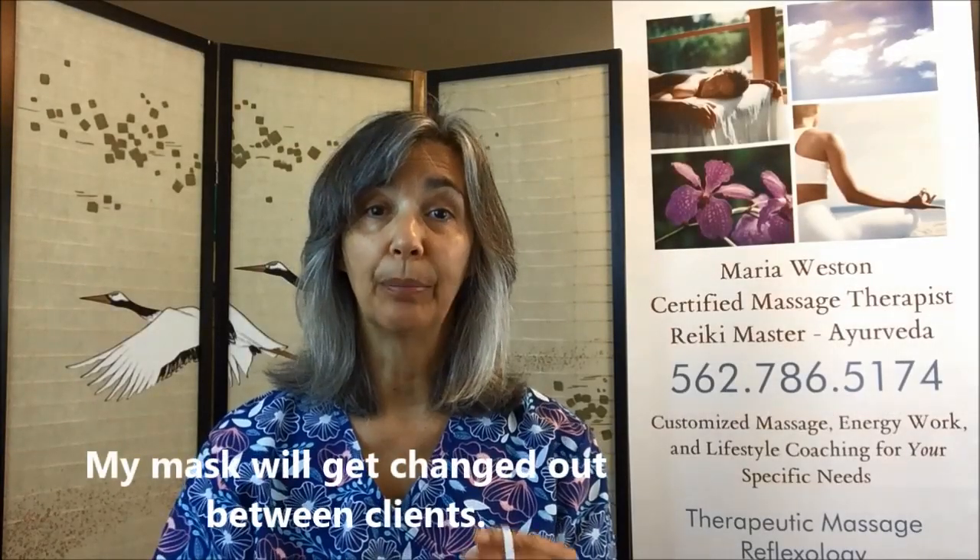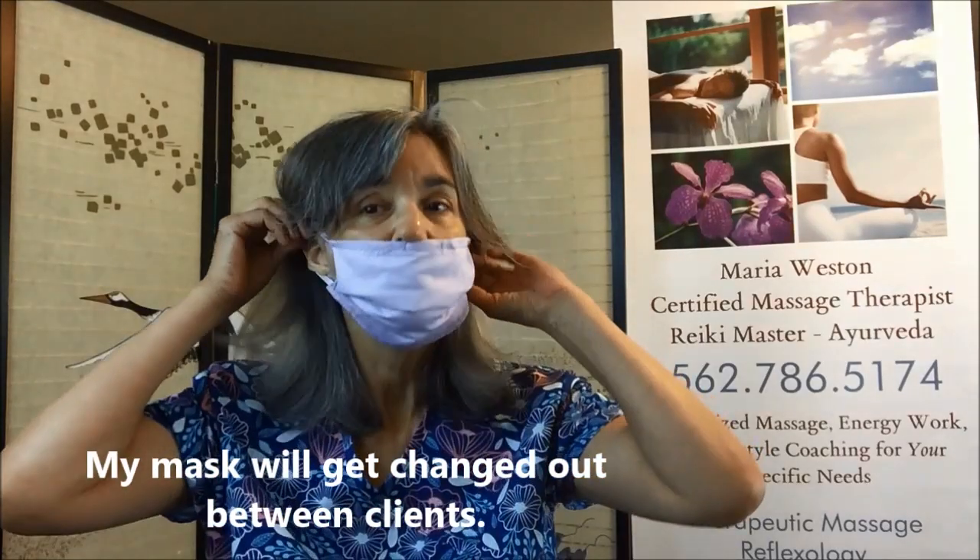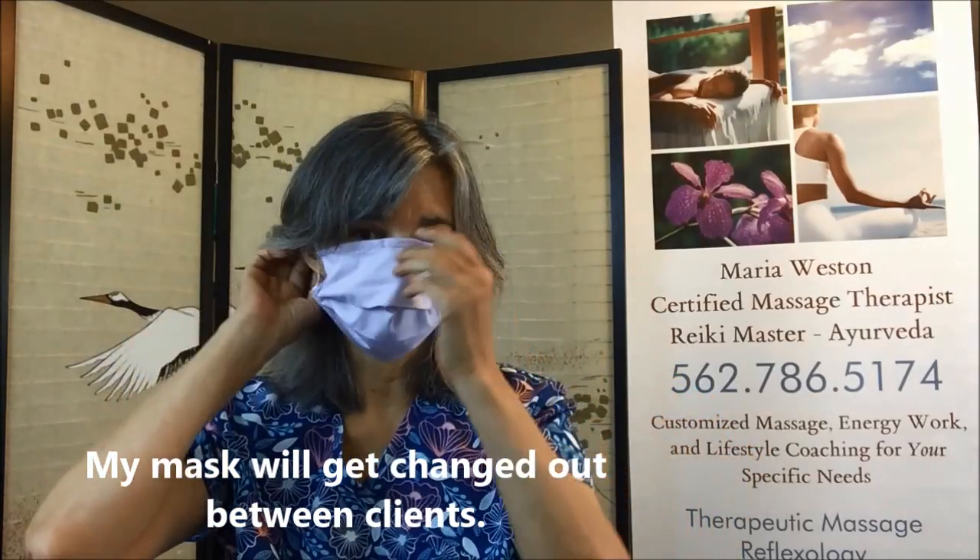The other thing that we're doing is we are wearing masks over the nose, over the mouth, completely covered. We are going to expect that all of our clients are wearing masks as well. Anyone not wearing a mask will not be admitted. I'm sorry — masks are an absolute requirement.